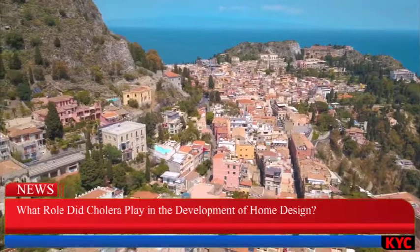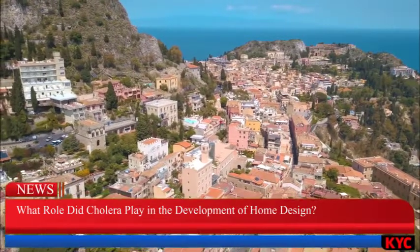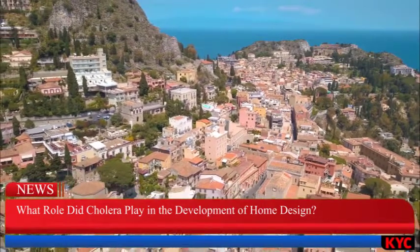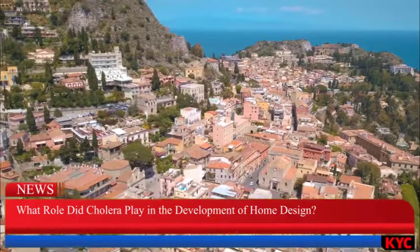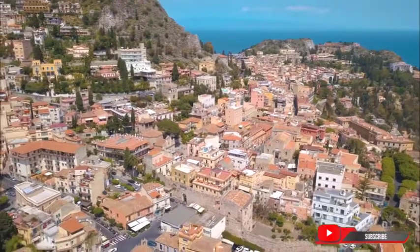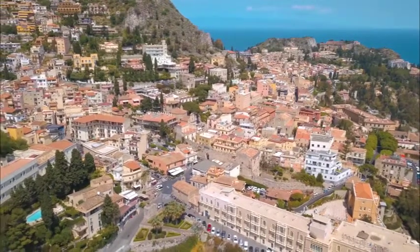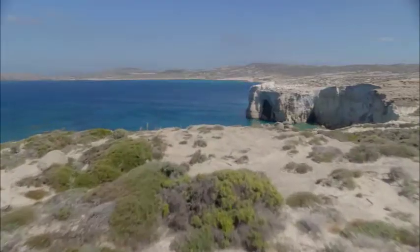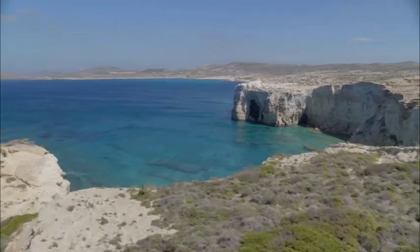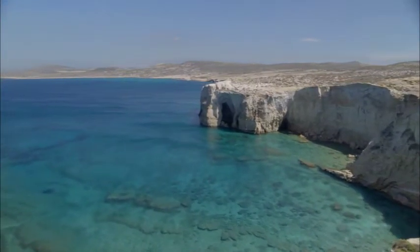What role did cholera play in the development of home design? In 1938, a national order hastened the spread of this newly developed style. During the time when Ioannis Metaxas was dictator of Greece, the country was in the midst of a cholera epidemic. He gave residents instructions to paint their houses in an effort to reduce the spread of the disease. Limestone was a component of the whitewash used to paint the houses back then. Limestone is an effective disinfectant, and at the time there were not many alternative options available for widespread use. The inhabitants of Greece therefore whitewashed their houses in an effort to sterilize them and minimize the spread of cholera.